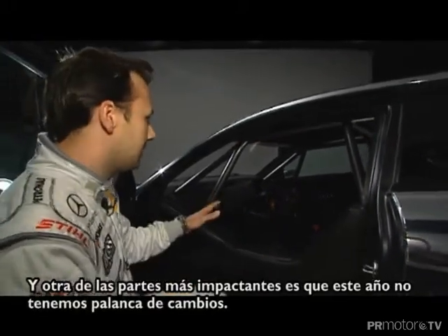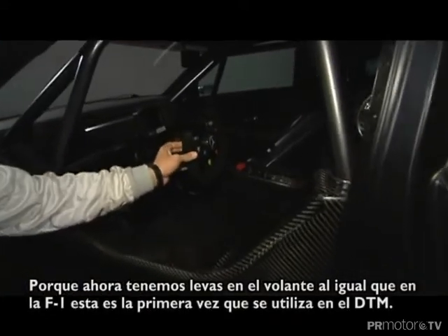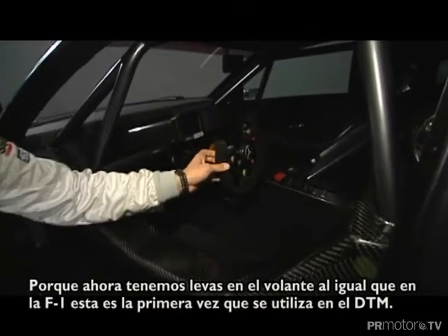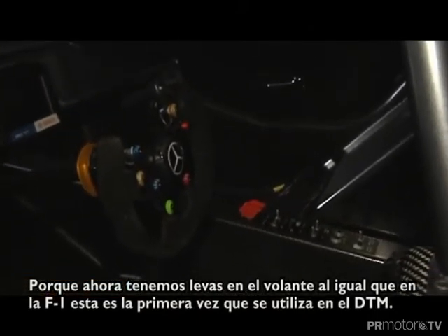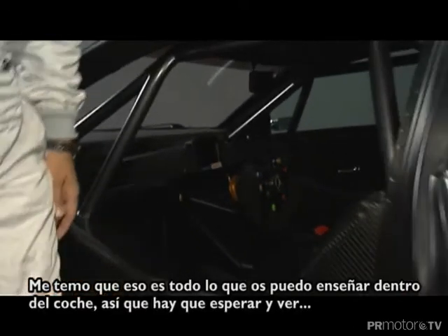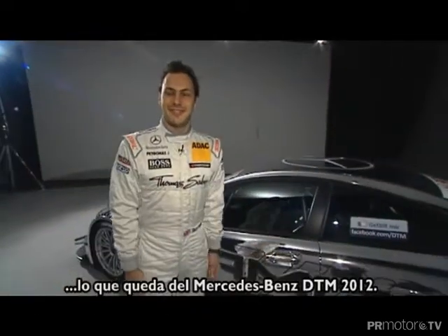The other big thing inside the car — as you can see there's no gear stick — so we have paddle shift on the car to go up and down the gears as you do on an F1 car, which is the first time we've had this in DTM. I'm afraid that's all we can show you inside the car, so you'll have to wait and see for DTM 2012 to see the rest of the car.